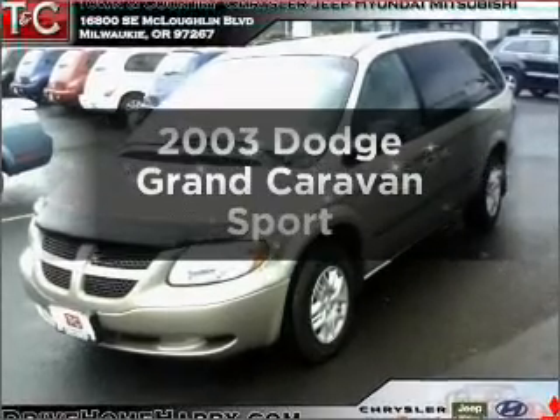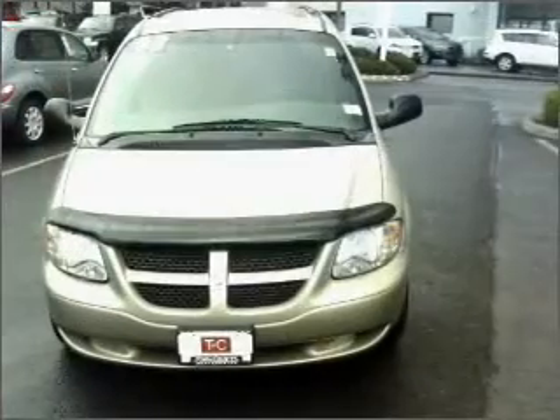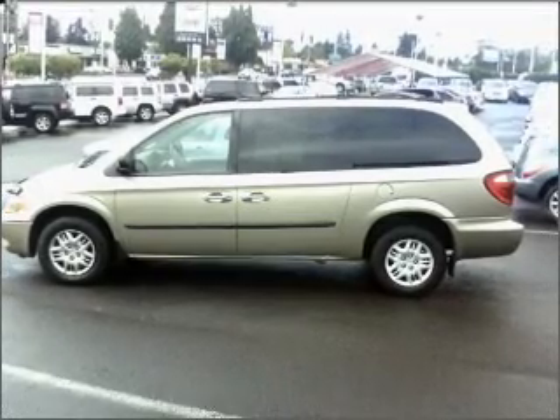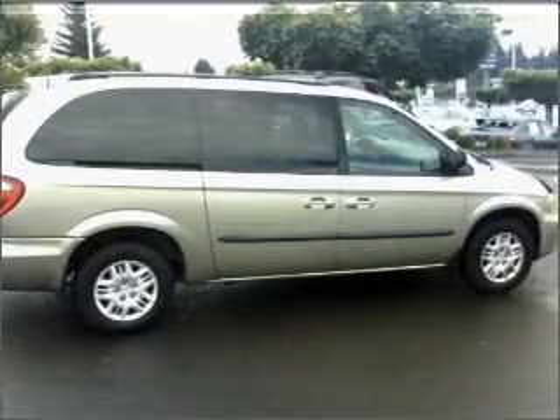Check out this 2003 Dodge Grand Caravan — this is the set of wheels you've been looking for. Low emissions and good fuel economy offered in this vehicle are important to you and the environment. With a reliable six-cylinder engine connected to a smooth-shifting automatic transmission, premium wheels give a more luxurious look.